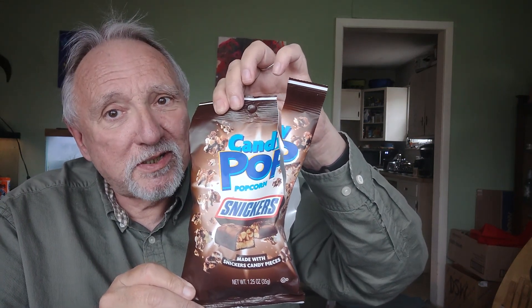So this is okay. It's not bad by any stretch of the imagination, but it doesn't taste anything like a Snickers. Would I buy this again? No, I wouldn't — even from the Dollar Tree — because I had my heart set on a Snickers, and this is just popcorn with a little bit of chocolate. Snickers popcorn from Candy Pop: this is a swing and a miss for me.